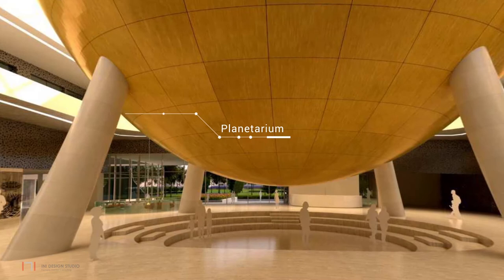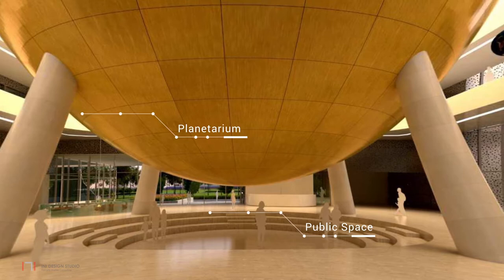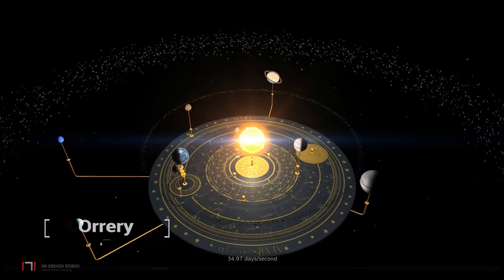One arrives into the central atrium — the heart of the museum — where the planetarium hovers in mid-air, creating a multipurpose public space on the ground floor. Non-exhibit-related activities are located on the ground floor. One also encounters key exhibits such as the Foucault Pendulum, Orrery, and Photobooth on this floor.